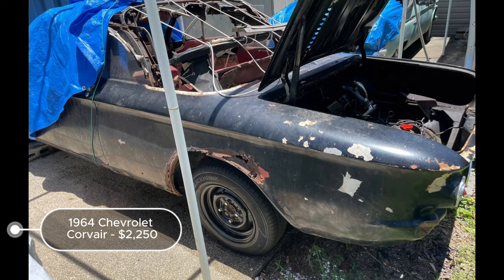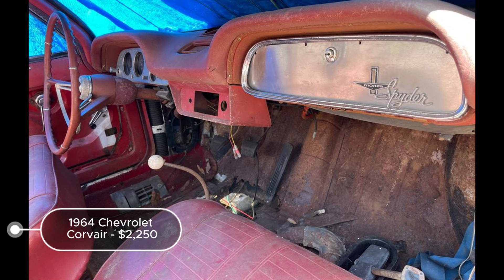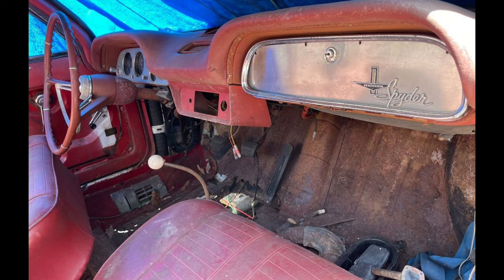Despite requiring significant work, the car's fair condition, rare turbo feature, and classic appeal make it a worthwhile project for enthusiasts or a valuable source of parts for similar models.